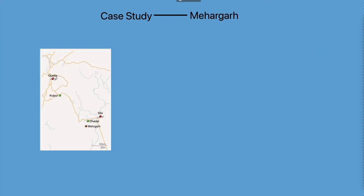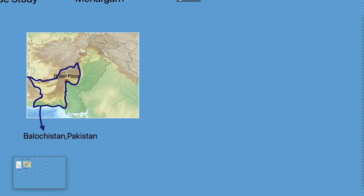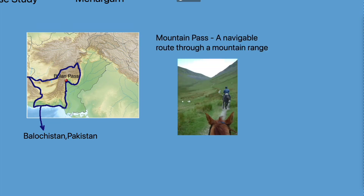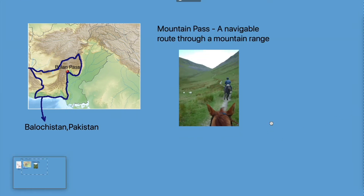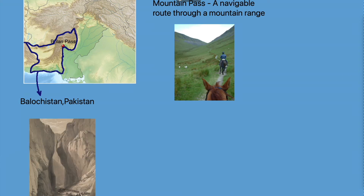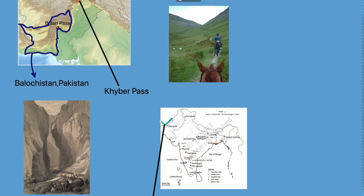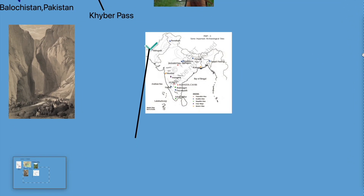Now we are going to do a case study about Mehrgarh. This place is located near Bolan Pass, in the Balochistan province of western Pakistan. A mountain pass is a navigable route through a mountain range. Bolan Pass is one of the two most important routes used by invaders from West Asia to invade the Indian subcontinent throughout history — the other being Khyber Pass to its north. Mehrgarh is one of the earliest places where we found traces of farming and herding.